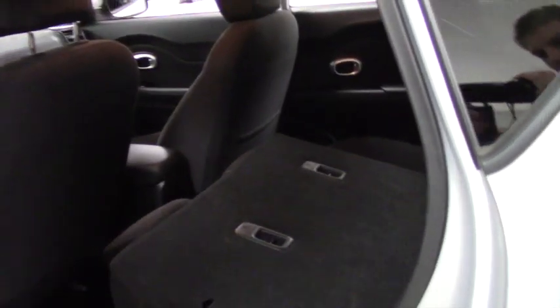You're going to have this black cloth interior, carpet floor mats, again that 60-40 split seats, easy to fold down, nice and flat like so.